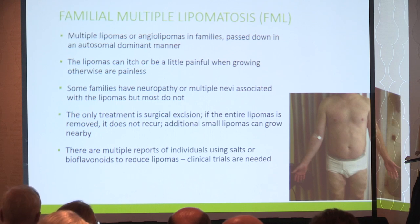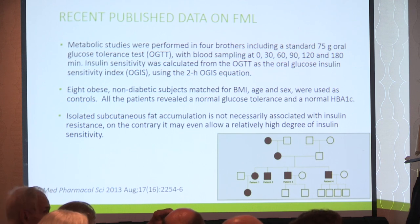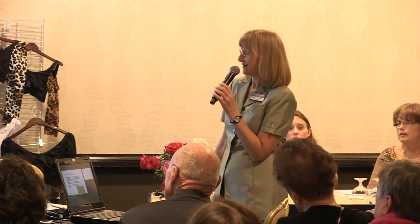There are multiple reports online of people using Schussler salts or bioflavonoids to reduce lipomas, but we really need clinical trials to figure that out. FML is one of the most neglected fat disorders because it really doesn't hurt — it's just unsightly, and removal is largely for cosmetic purposes. Nobody's really looking at it, to my knowledge.